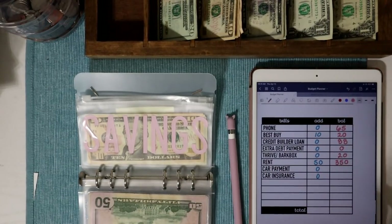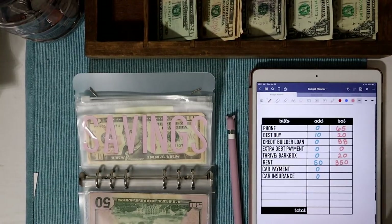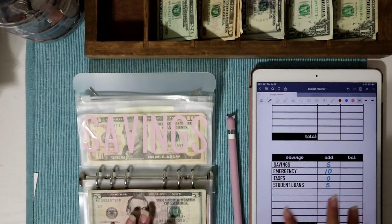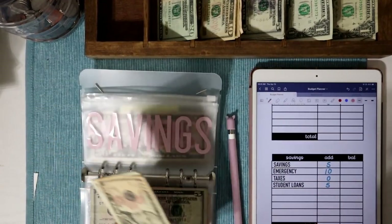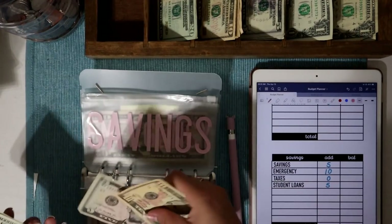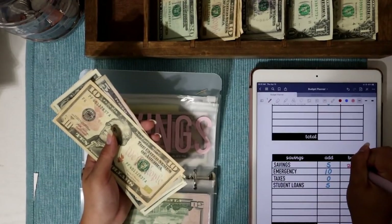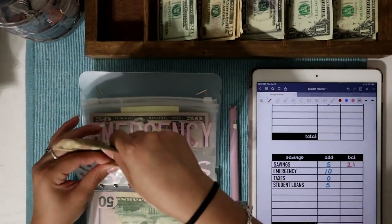I'm going to have to add car payment and car insurance envelopes, but since I don't have to pay next month and Jordan will cover it, I'm not going to worry about setting money aside just yet. Savings is going to get $5 today. I did take out a lot of envelopes from down here — whatever I would be putting into the 100-envelope challenge is basically going into rent now. Savings now has $21 total.